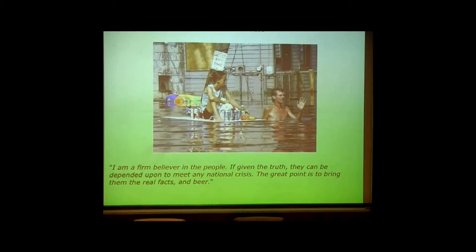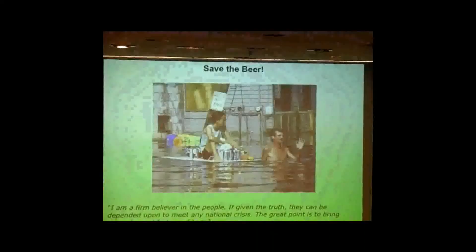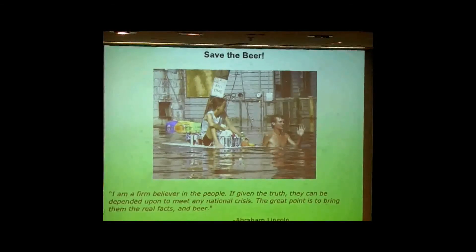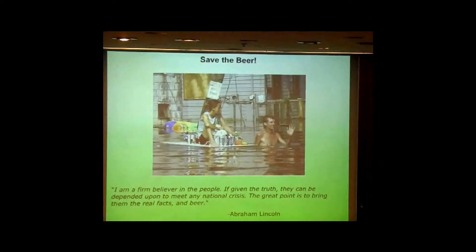Anybody know who said this quote? 'I am a firm believer in the people. If given the truth, they can be depended upon to meet any national crisis. The great point is to bring them the real facts.' That's Abraham Lincoln. And I agree with him.